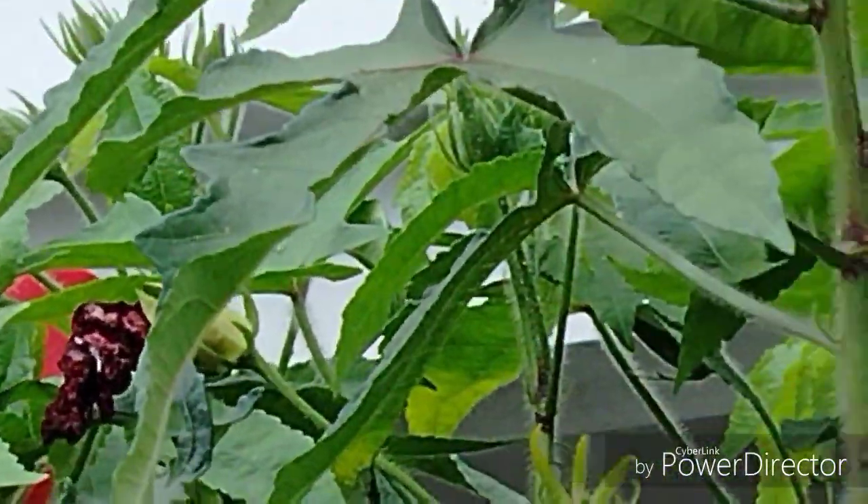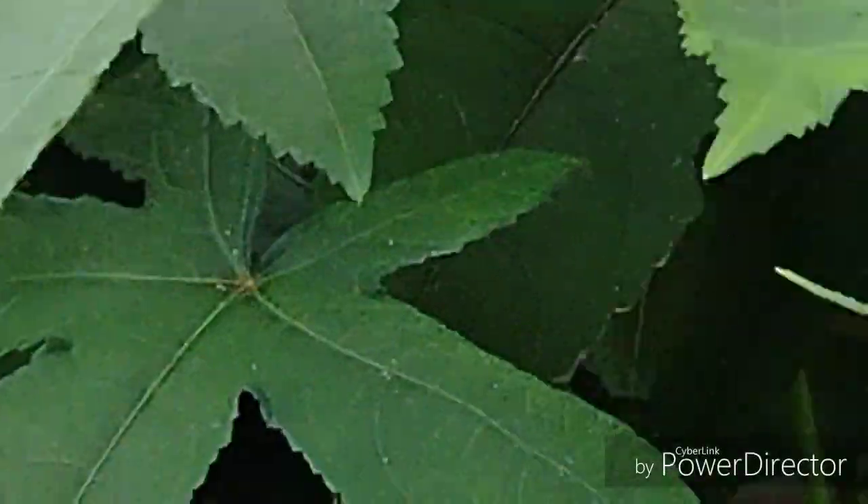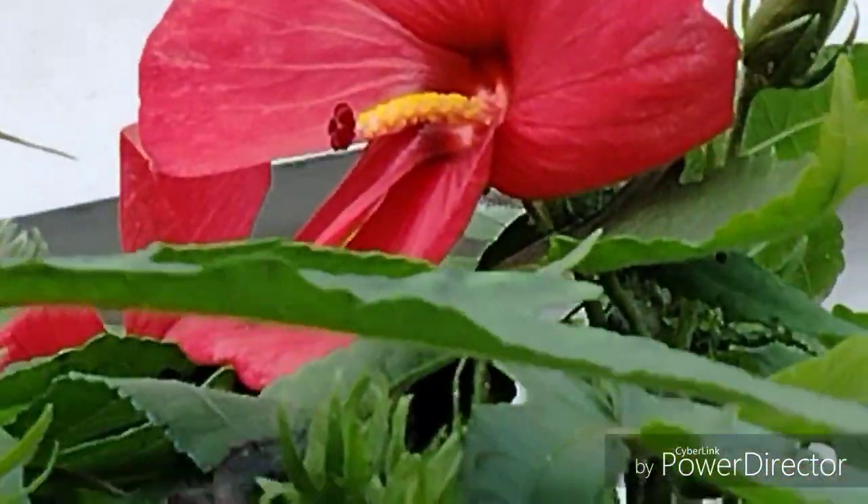Let's see. This is the second ingredient. This is the third ingredient. Let's take a closer look.